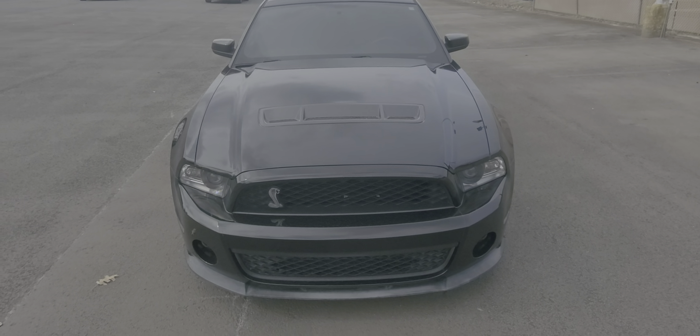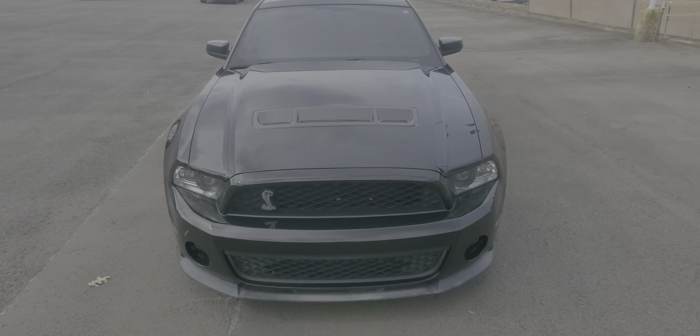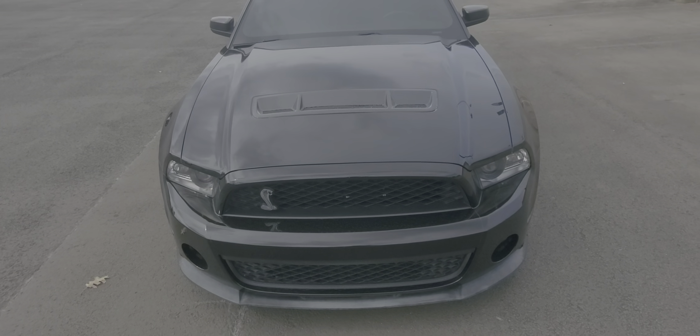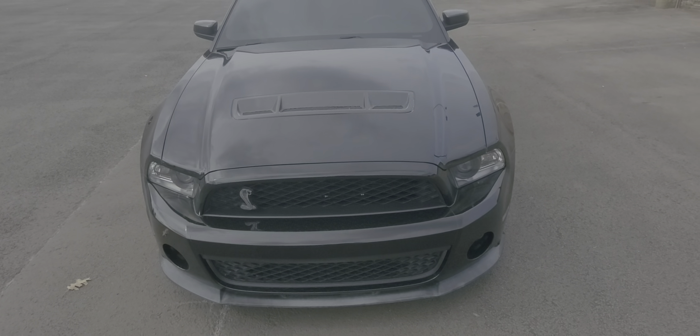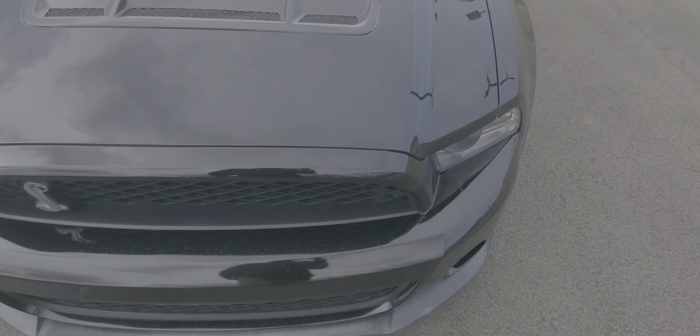Hey, it's Nars Buenaventura with Wagner Cadillac, bringing you a 2011 Ford Mustang Shelby GT500 per our conversation. I know you've seen pictures online, but I want to give you a quick walk-around video. We're gonna start from the front, covering everything I see and know about the car.